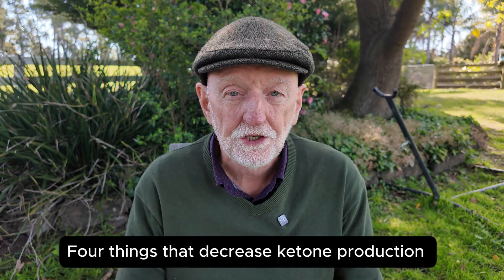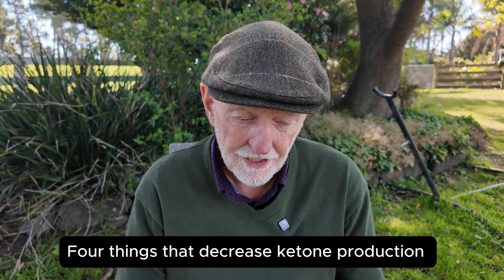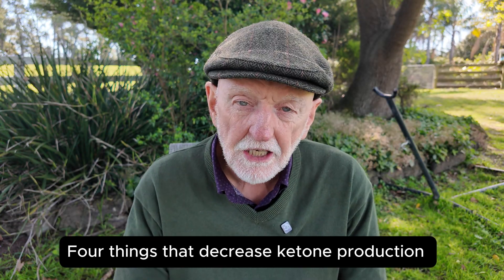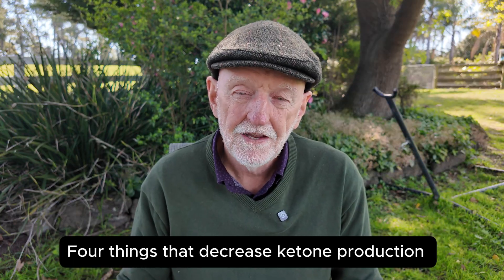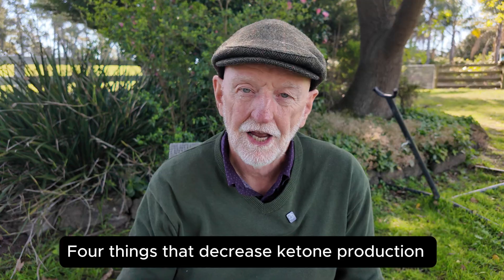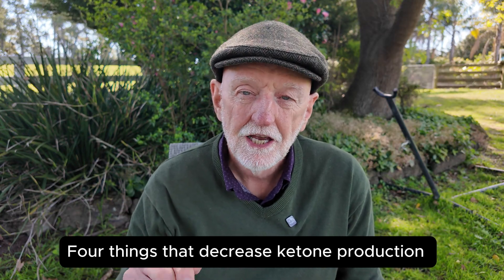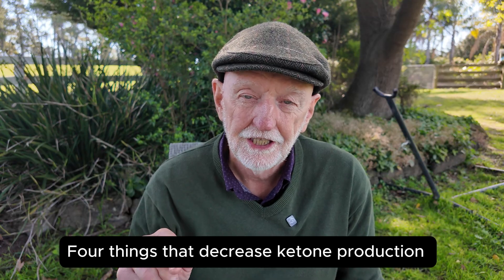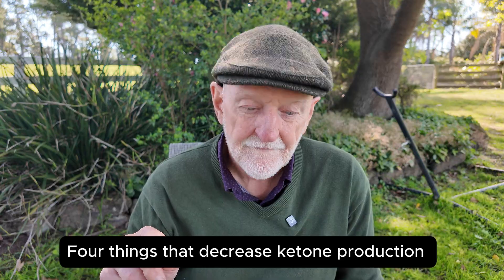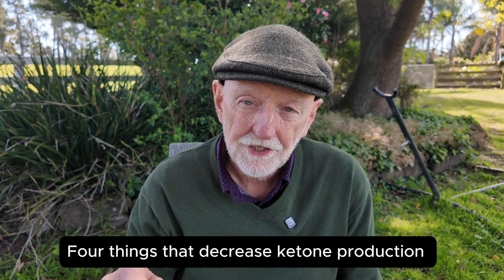On the other hand, four things will reduce your ketone production. First, carbs, because they ultimately become glucose. Second, the insulin spikes that carbs cause — on a high-carb diet, your insulin goes up and down, leading to all sorts of problems. Third, a sedentary lifestyle — there's so much damage we do to ourselves by not moving. Fourth, stress and poor sleep — the opposite of what helps, your ketone production will drop.